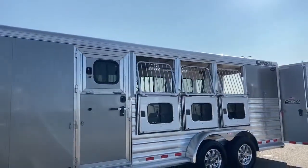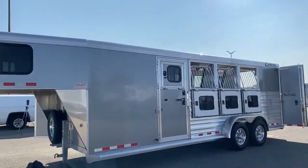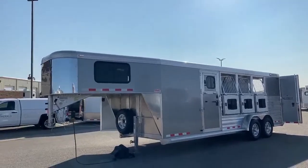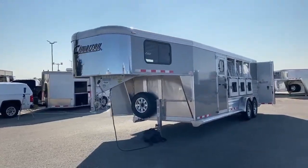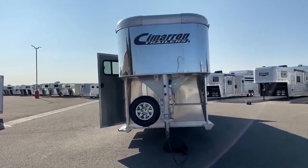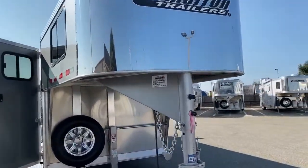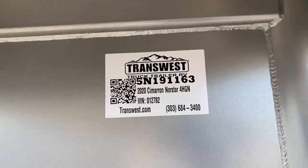This trailer is sitting 6'10" wide, 7'1" tall, and 22 feet 6 inches on the floor. We have an empty weight of about 4,870 pounds, and 39-inch stalls. This is a 2020 Cimarron North Star 4-horse gooseneck — stock number 5N-191-163.